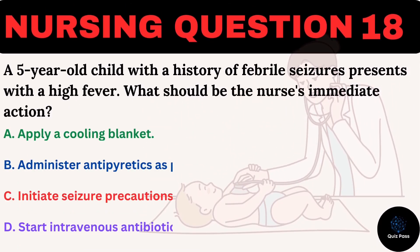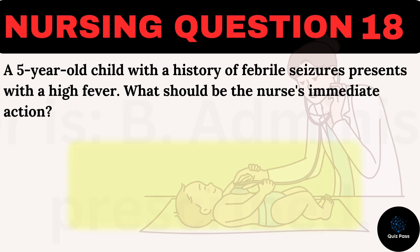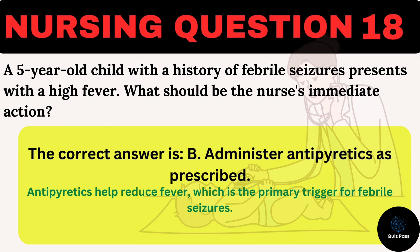A five-year-old child with a history of febrile seizures presents with a high fever. What should be the nurse's immediate action? A. Apply a cooling blanket. B. Administer antipyretics as prescribed. C. Initiate seizure precautions. D. Start intravenous antibiotics. The correct answer is B: Administer antipyretics as prescribed. Antipyretics help reduce fever, which is the primary trigger for febrile seizures.